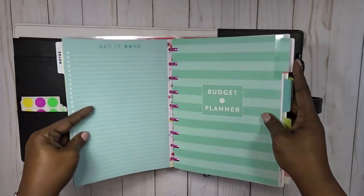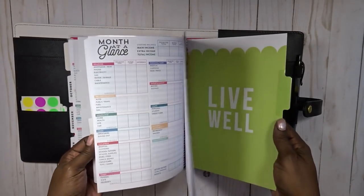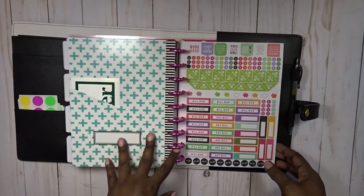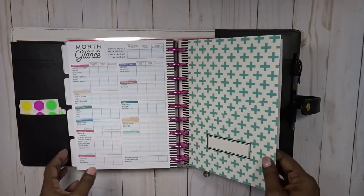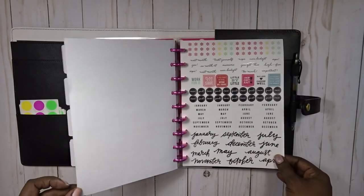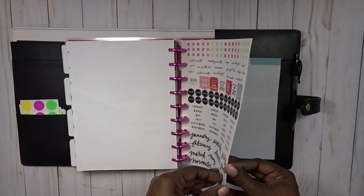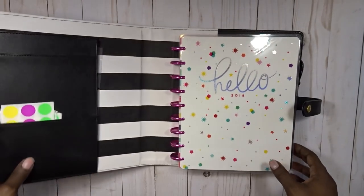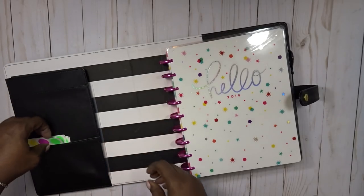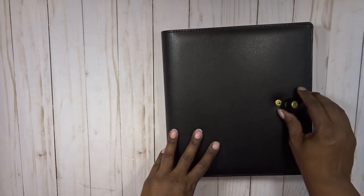This is the extension kit for the budget planner. I think this is just six months' worth, so you'd need two of these. That's really a reason why I like to make my own inserts — if I make a printable I can print it as many times as I need to. Here are some of the stickers that came with it. I haven't decorated anything; I just kind of stuck everything together how I wanted it. I got some little labels that I may or may not use. It is ready to go.